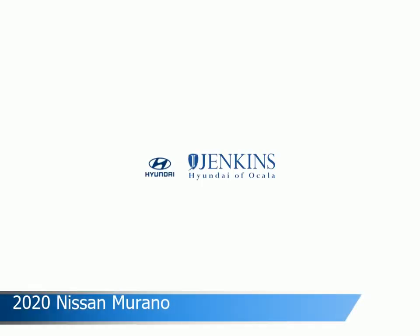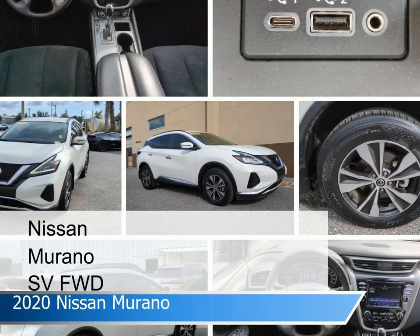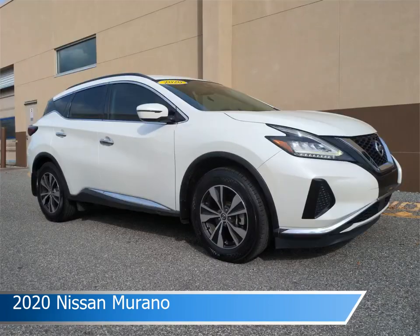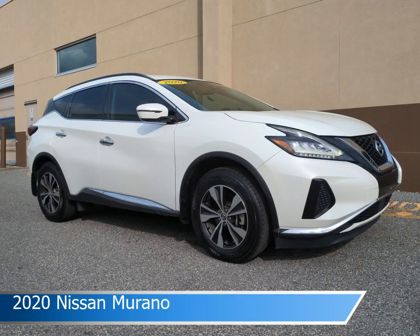Take a look at this 2020 Nissan Murano. Equipped with the automatic transmission in pearl white tricot, this car comes with some great features including adaptive cruise control, limited slip center differential, Android Auto, Apple CarPlay and more. Come in and check it out today.